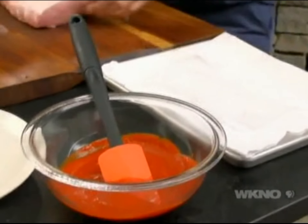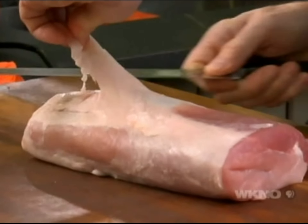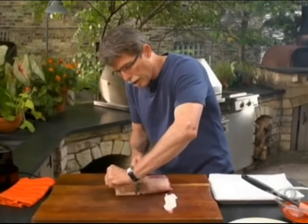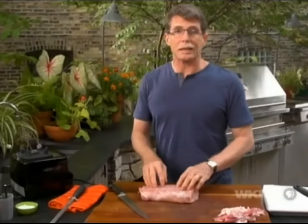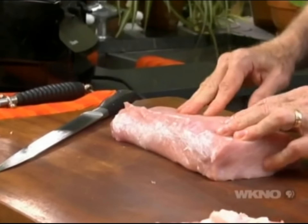I have a piece of pork loin here, but the first thing we have to do is get all of that tough silver skin off the top of it. If you don't cut it off, you're going to have some pretty tough pieces to eat.